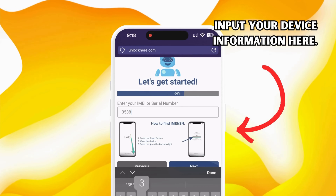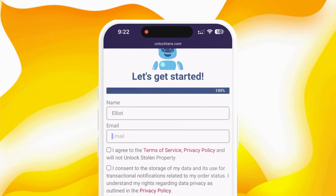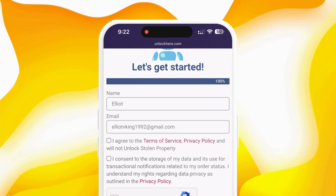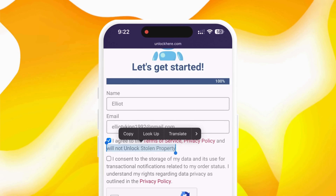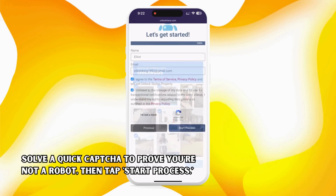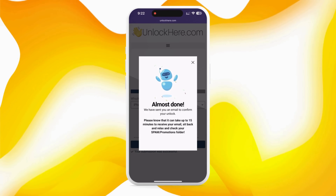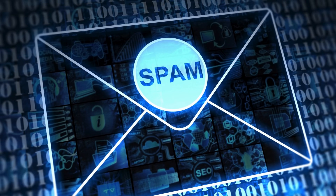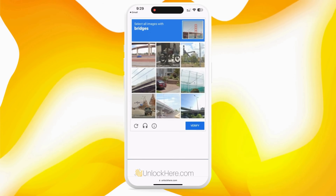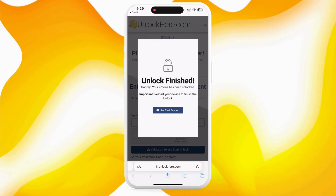Once that's done, remember to input the device information in the next step. You'll also need to provide some basic real-world info so you can receive your order confirmation, so make sure you don't skip that step. Next, review the terms and check the box to confirm you're not trying to unlock a stolen device. Solve a quick CAPTCHA to prove you're a real, live person and not some bot. Tap 'Start Process' and you're almost there. Check your email for a confirmation code — it might land in your spam or junk folder. Copy that code, head back to the Unlock Here website, punch it in, and confirm again that you're not a robot. Once that's done, your unlock process is underway and your device will soon be free of restrictions.